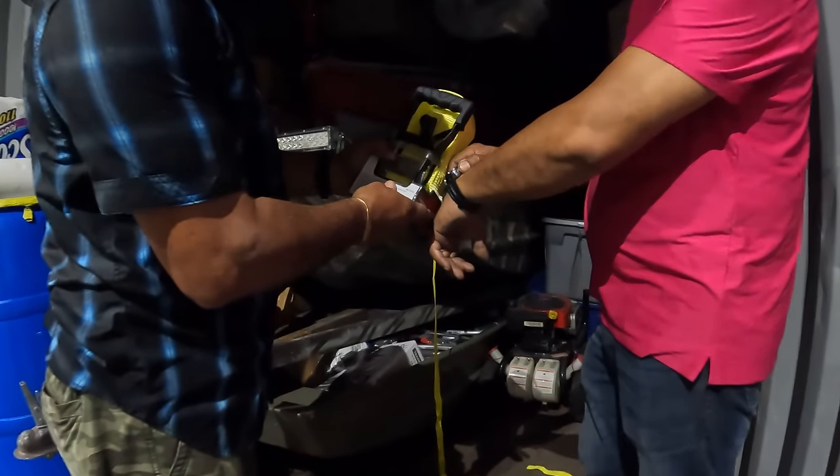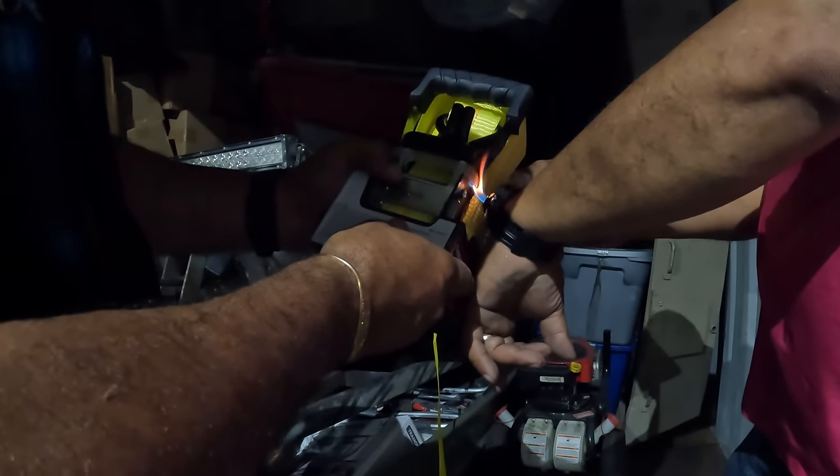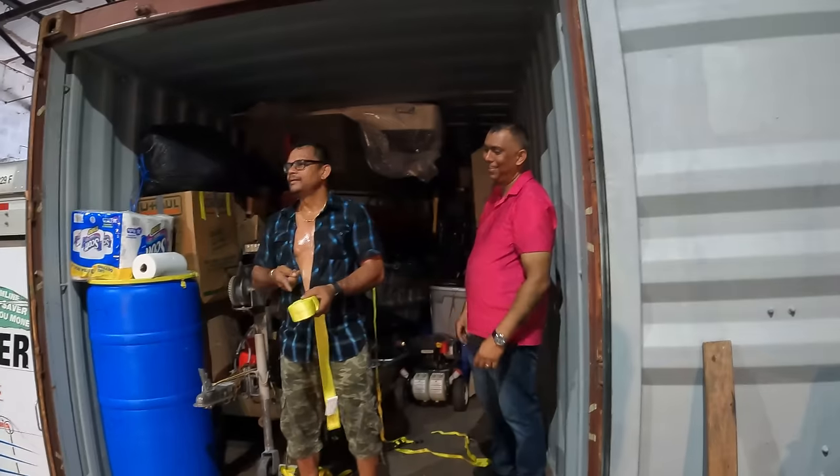We don't have a knife so this man MacGyvered it with a cigarette lighter to cut the strapping. Look at that! Nice. James Bond right there. Look at how the container looks inside — we're shaping up nicely.